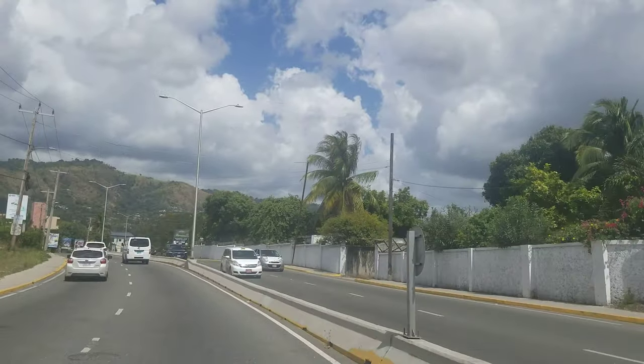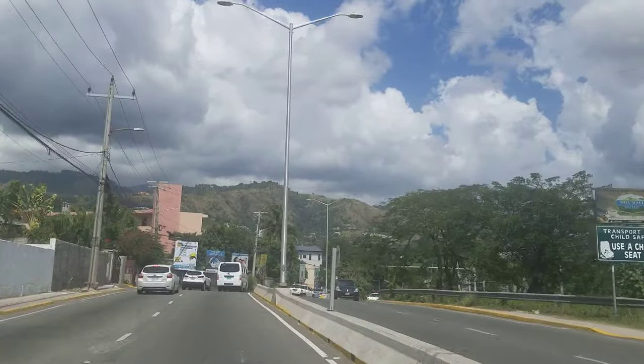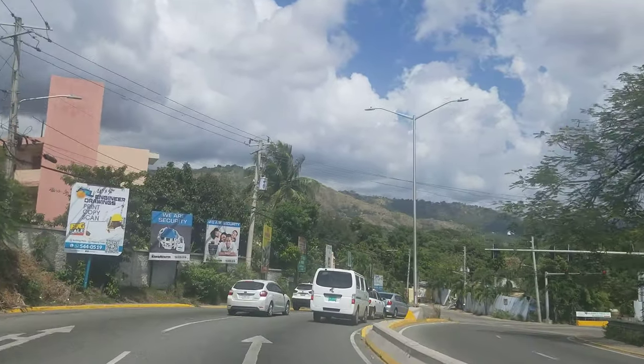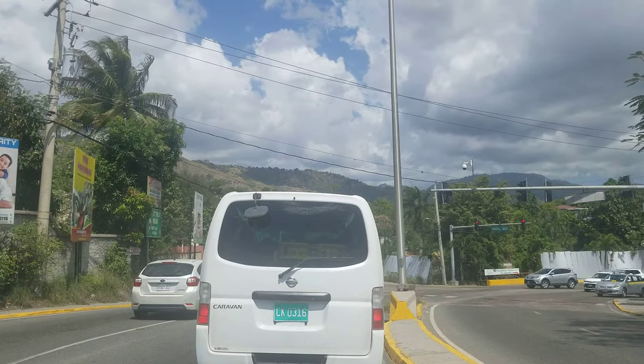This part of Barbican is a residential area — a lot of homes — but as we get into Barbican Square, that's more the commercial part where you'll find the plazas and supermarkets with a lot of commercial activity. This intersection is Barbican Road and Russell Heights.